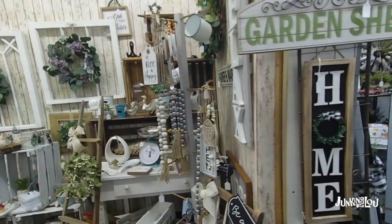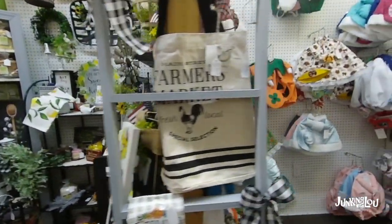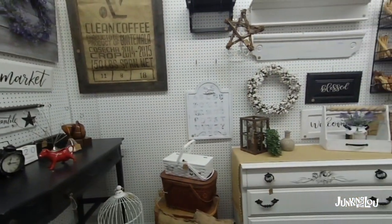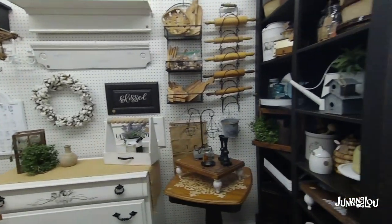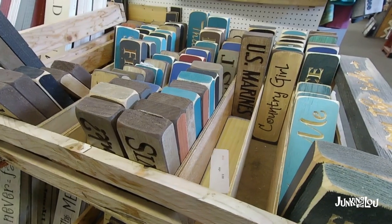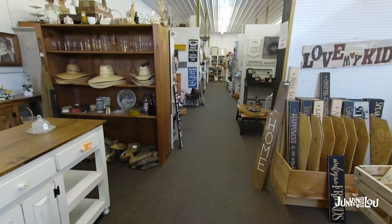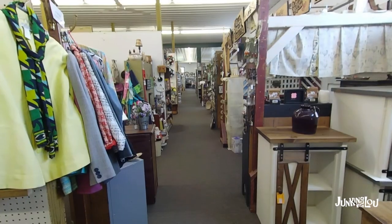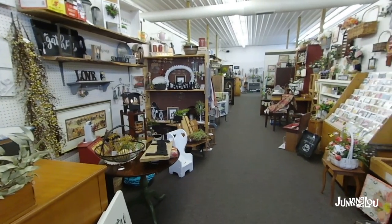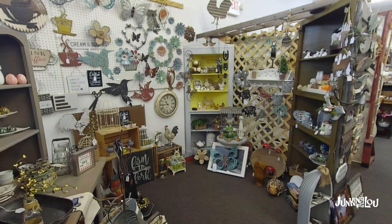Lots of signs and very cute farmhouse decor. There was a whole bunch of rolling pins and lots of wood signs and metal signs too. There's a bunch of hats, and somebody makes some farmhouse furniture that's really pretty in there. I don't know if that's Amish built or someone locally doing that. There was a lot of farmhouse furniture that was new but made to look old.